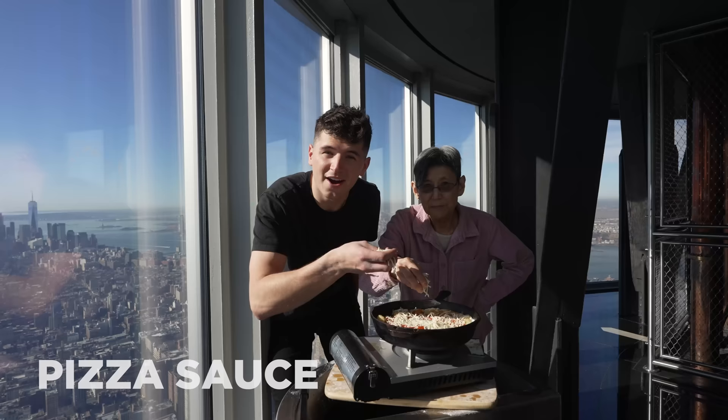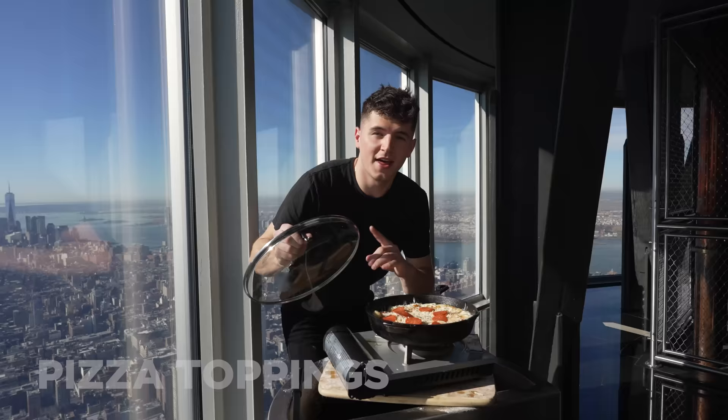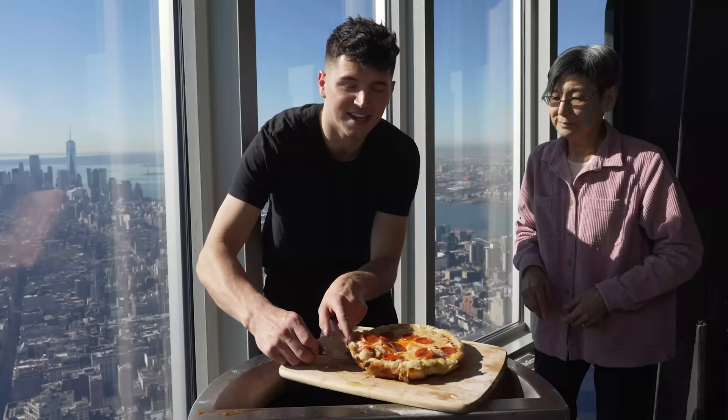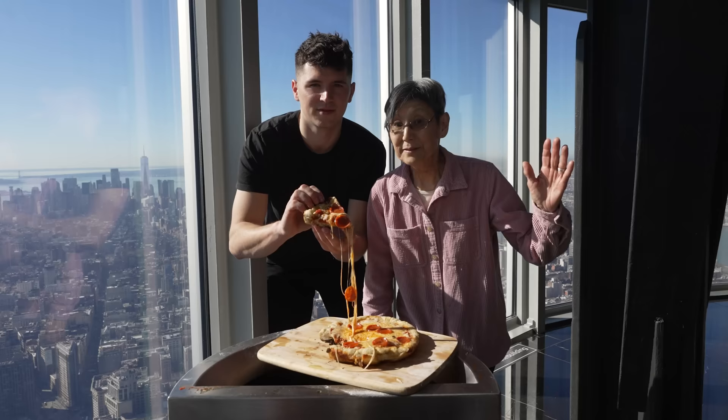Now we add our pizza sauce. Now it's time for the best part — a lot of cheese. Now we'll add any topping we want. And now we cover and wait, and enjoy the view. Our pizza is complete. Let's see if we pass the cheesiness test. Now there's another world record.